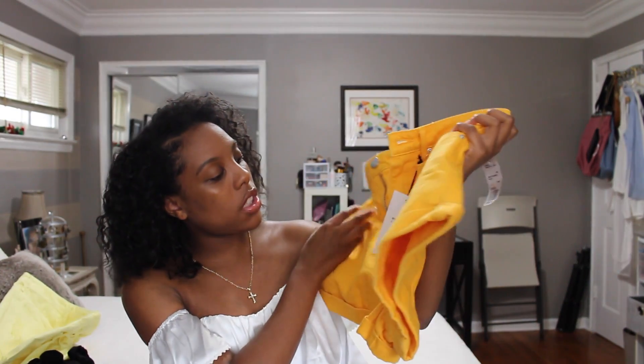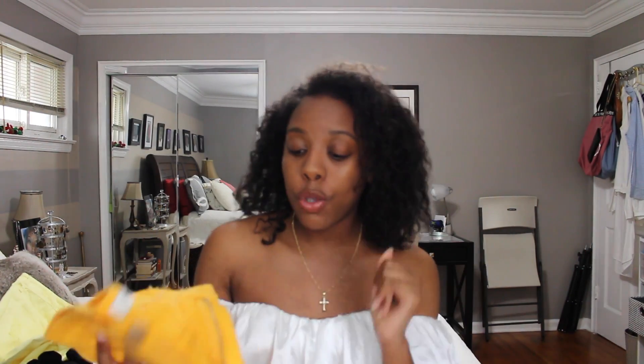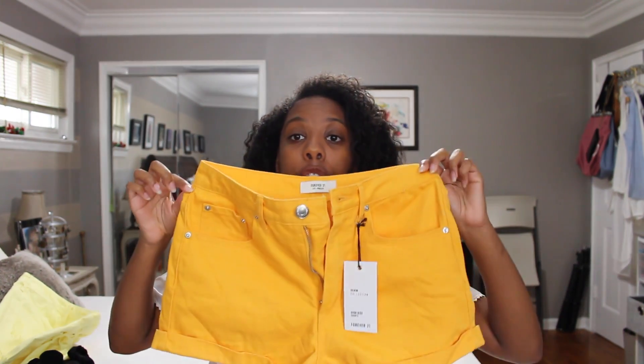I got this orange high-rise shorts from Forever 21 as well, and they're super cute. These were $17.90, so I thought it was a steal. I was literally going to try some other stuff on and I saw this just hanging by the sale rack. I was like, oh my gosh, these are so cute. I think they would go perfectly with like a bodysuit, and they're different because I love the color — it's not like regular denim shorts.